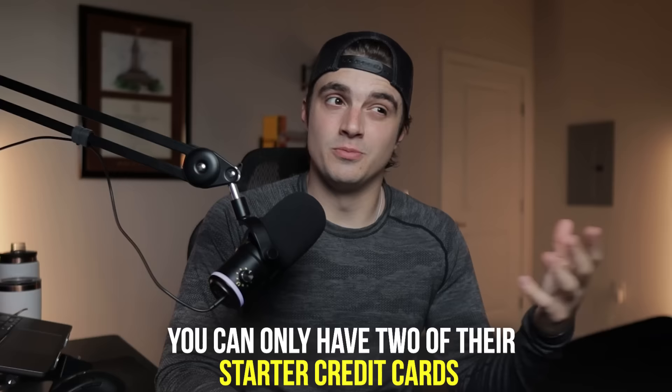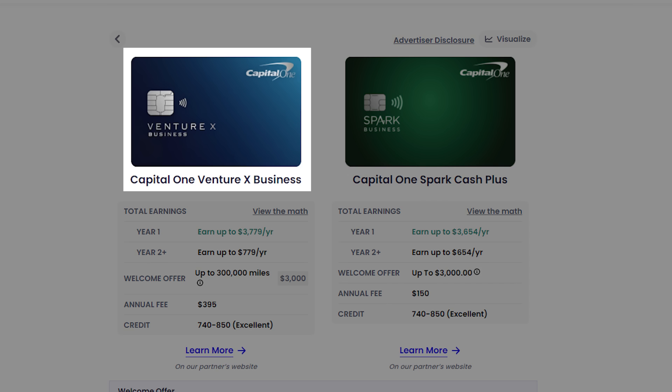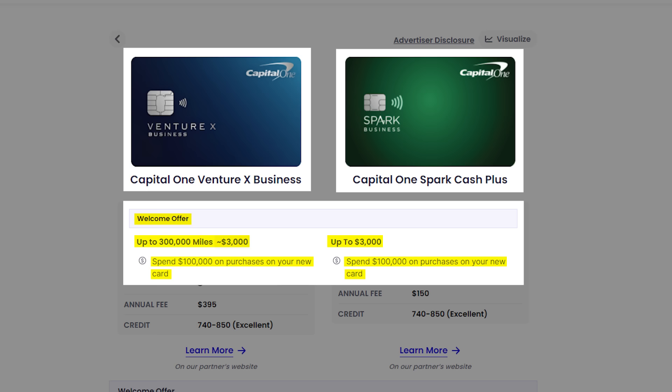For example, starter cards like the Platinum or Quicksilver have a limit, but your limit for prime cards like the Capital One Venture X is much higher. So applying for the Venture X, you should not be impacted by this two card limit. This rule also does not apply to their co-branded or business cards. Two business cards right now — the Capital One Venture X Business and the Capital One Spark Cash Plus — have some insanely high welcome offers, though you do have to spend a ton to hit them.